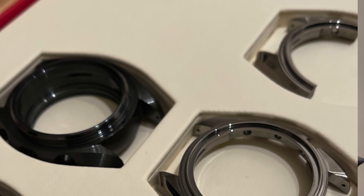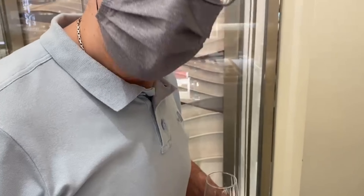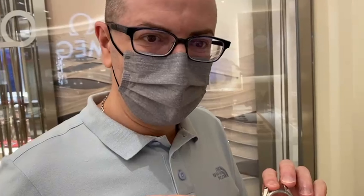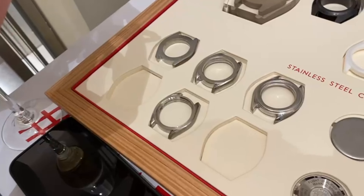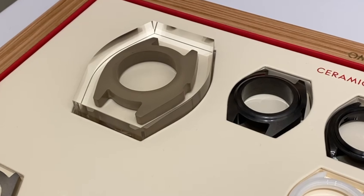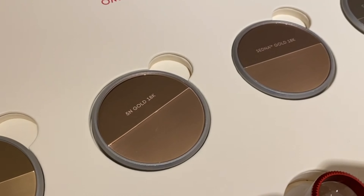We were treated by Omega first to a presentation about case materials, which was very interesting to me because I like ceramic cases. They explained the process of making ceramic cases, especially the plasma gray ceramic, and then stainless steel cases — how they are stamped and how many steps they go through in polishing. Finally there are gold cases, the different alloys they use like Sedna gold and Canopus white gold, and how other brands like Rolex use platinum, but also metals like palladium. The whole thing was very interesting.